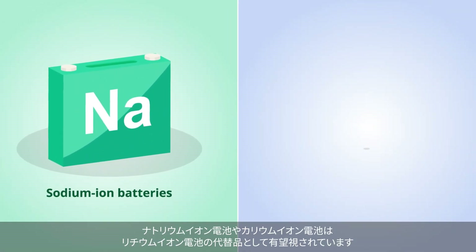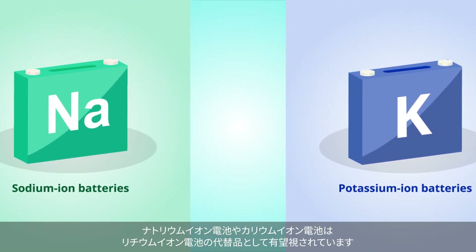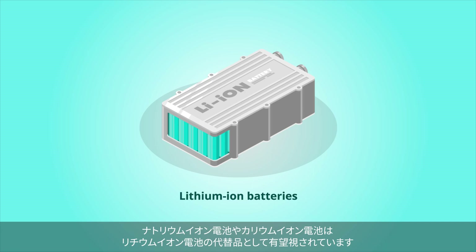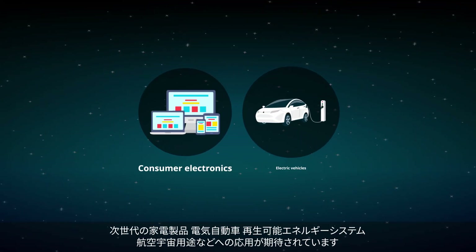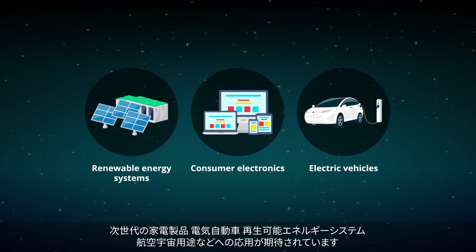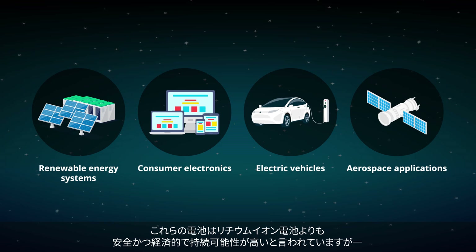Sodium ion batteries and potassium ion batteries are emerging as promising alternatives to the ubiquitous lithium ion batteries. They can find use in next-generation consumer electronics, electric vehicles, renewable energy systems, and aerospace applications.